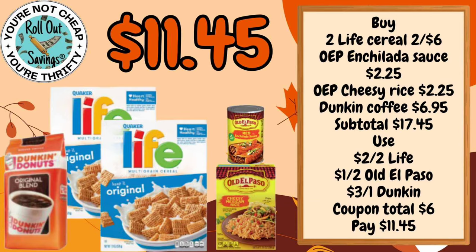For $11.45 you can get your Dunkin' Coffee, your two Old El Paso items and the Quaker Life Cereal, $11.45.